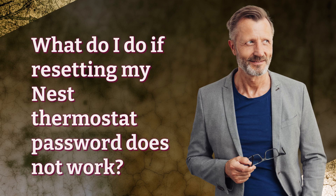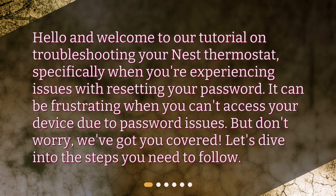What do I do if resetting my Nest thermostat password does not work? Hello and welcome to our tutorial on troubleshooting your Nest thermostat, specifically when you're experiencing issues with resetting your password. It can be frustrating when you can't access your device due to password issues. But don't worry, we've got you covered. Let's dive into the steps you need to follow.